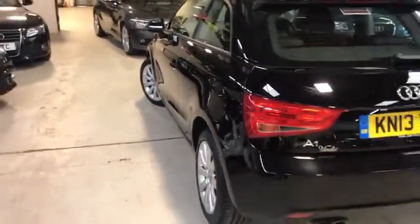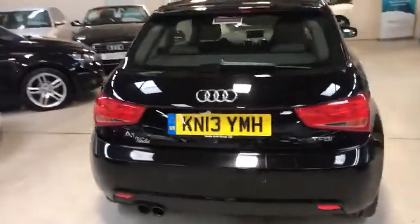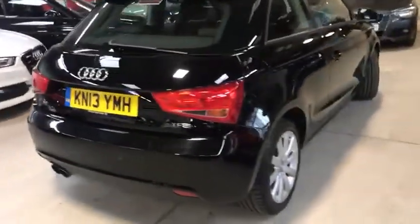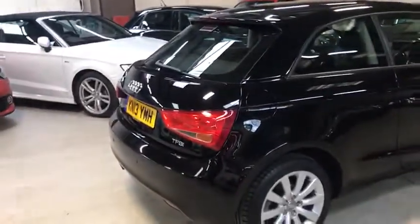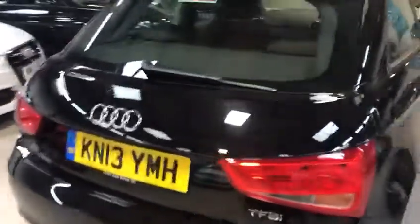It's a three door, 122 brake horsepower. The problem with black is it shows all the scratches, the dinks, the dents and the scuffs and all that. I must say this car is pretty neat for its age and mileage.